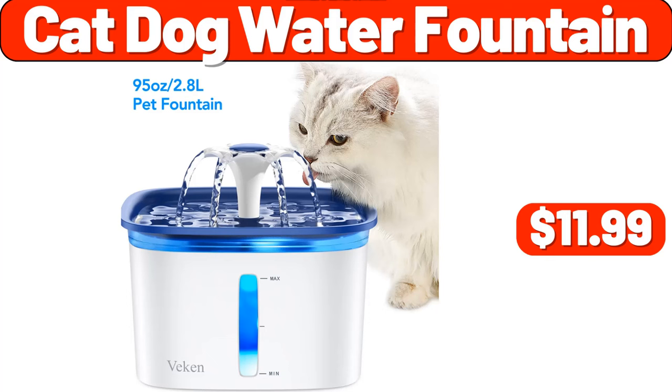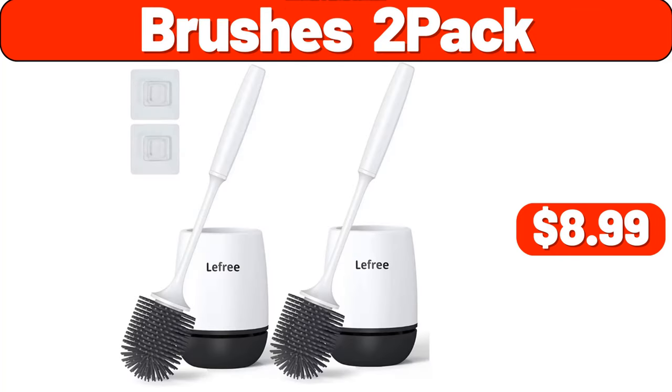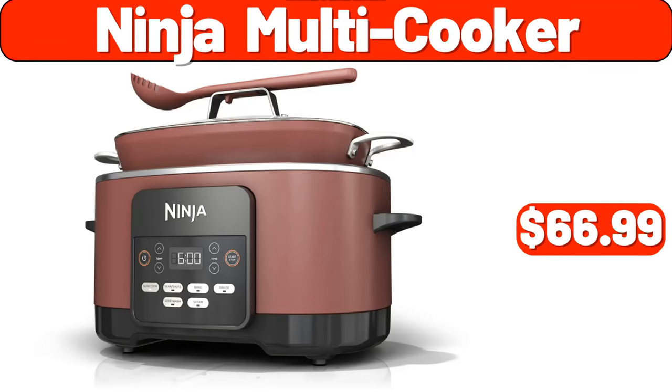Cat dog water fountain, $11.99. Camping stove, $8.99. Brushes two-pack, $8.99. Ceramic bowl, $39.99. Wooden dough roller, $3.99. Ninja multi-cooker, $66.99.